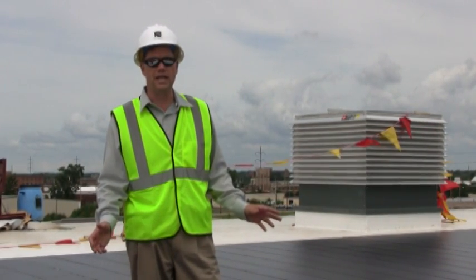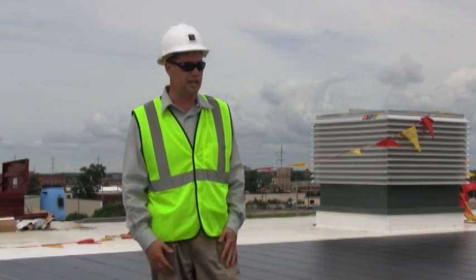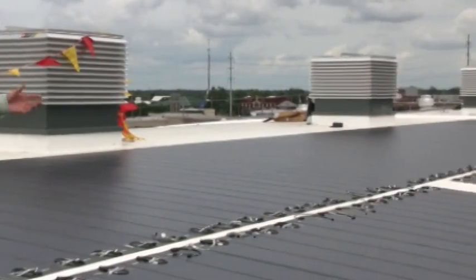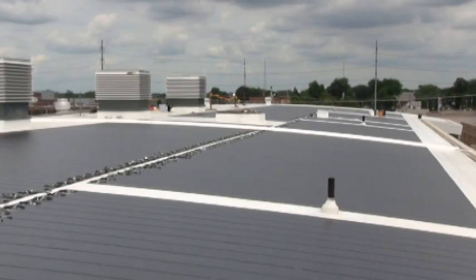The solar on this building will make up about 10% of the power usage over a year period. As we look across this system, you'll see that it's installed really well, and it was put down by Dudek Roofing.